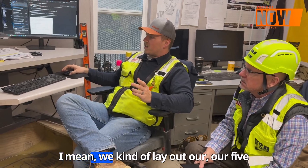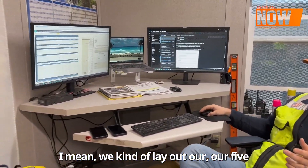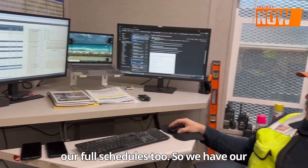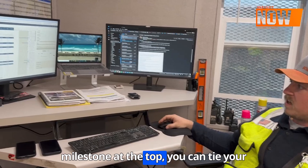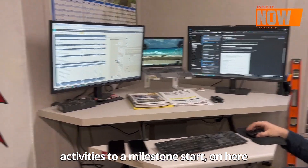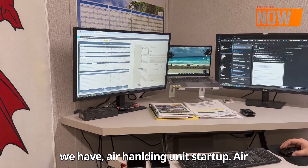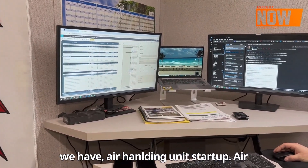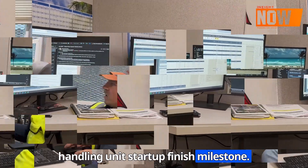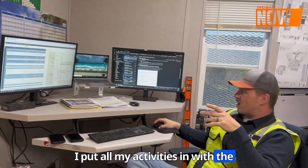We kind of lay out our five-week the same as we do with our full schedules. We have our milestones at the top — you can tie your activities to a milestone start. On here we have air handling unit startup and air handling unit startup finish milestones. I put all my activities in with the durations.